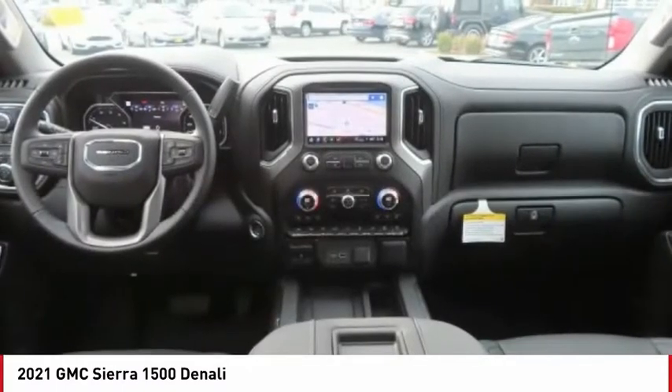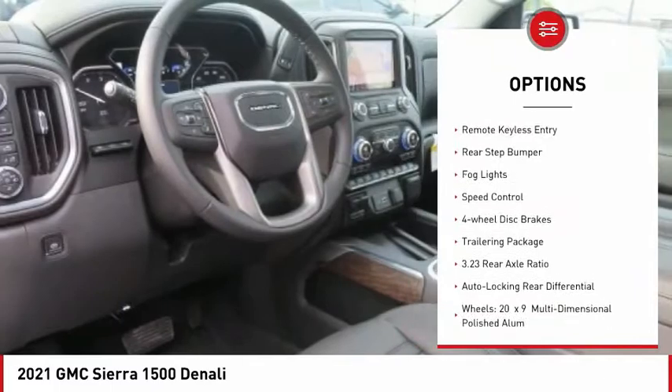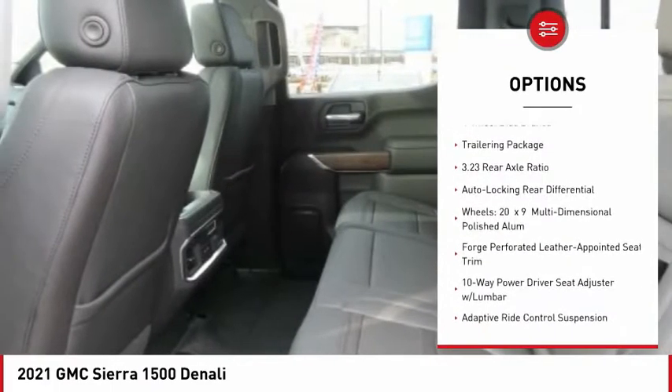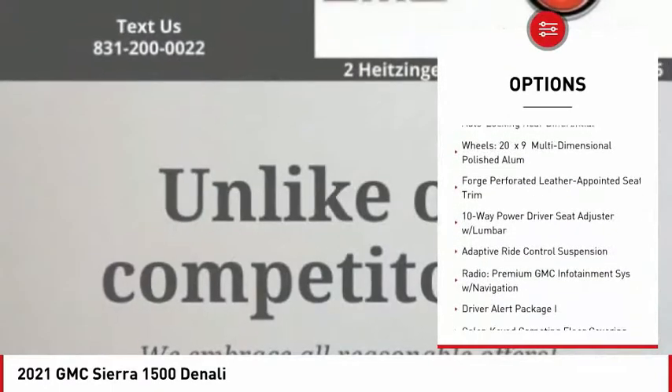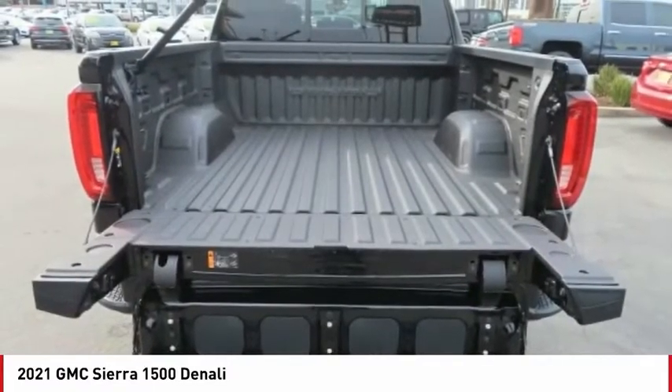Here are some of this vehicle's great options: hill descent control, electronic stability control, brake assist, traction control, remote keyless entry, rear step bumper, fog lights, speed control, four-wheel disc brakes, and trailer package.